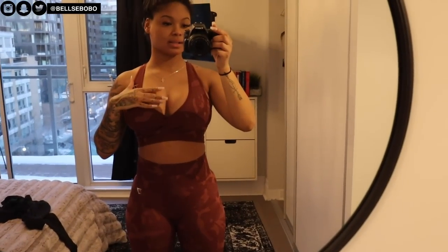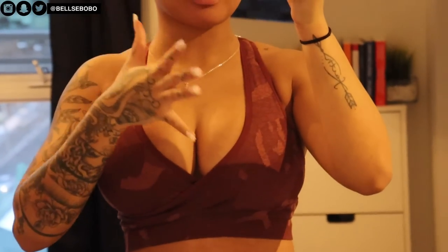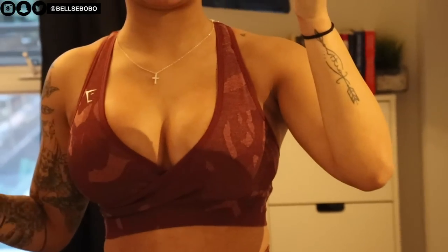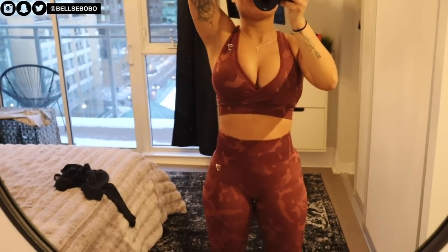Here is the Adapt Camo set — this is my favorite one. This bra makes everything sit how it's supposed to. The pants have a scrunch, as you can see. I'm not wearing them how I usually would so the scrunch is a bit out, but I really really like this camo set.